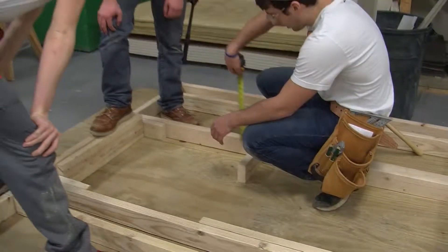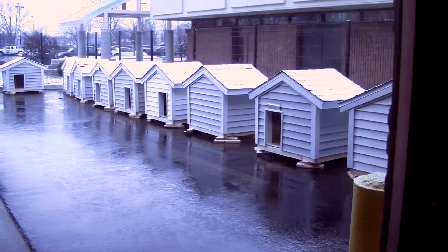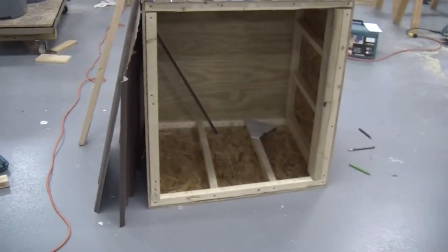The project that the students are working on right now is for a lady that has a couple of pygmy goats and she wants a little house for them. So we're working on putting one together.